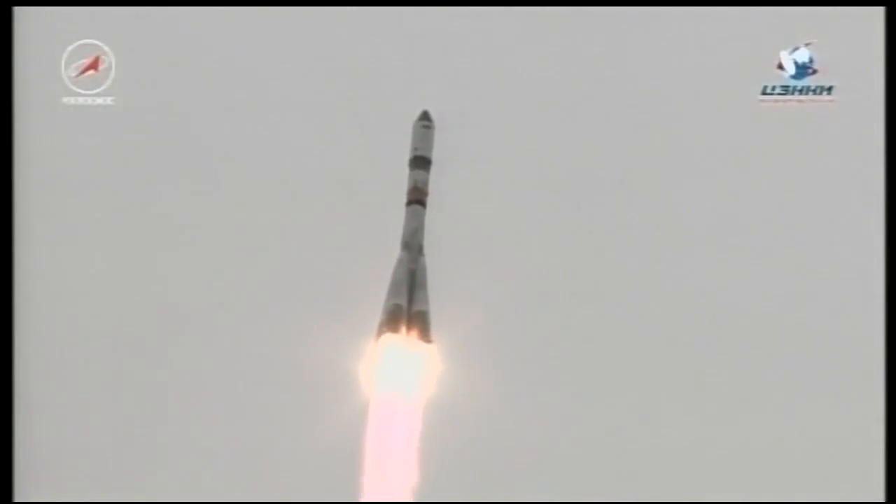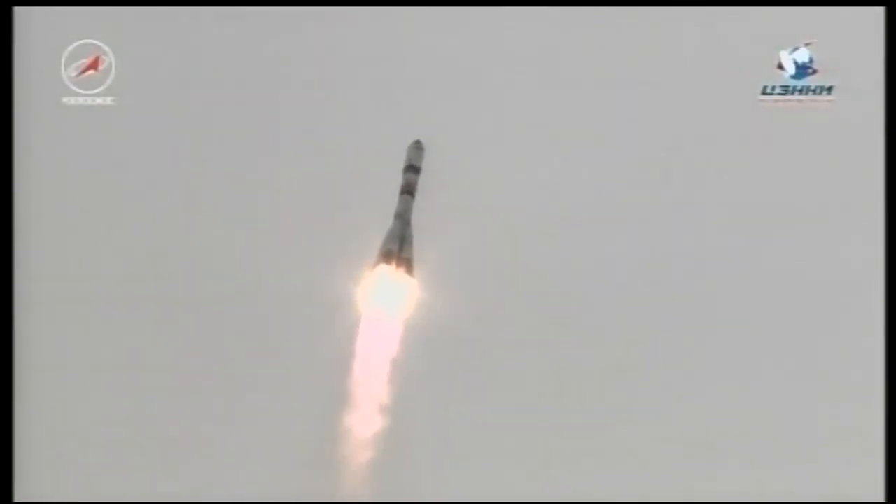Roll, pitch and yaw program in. Booster parameters are all normal. First stage engine functioning normally, operating normally.